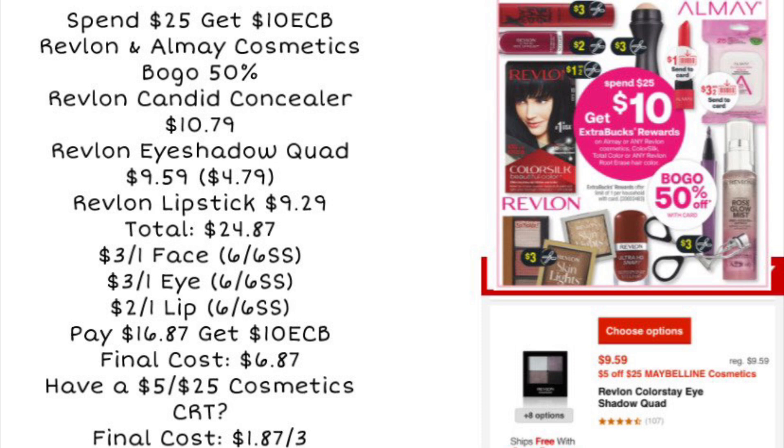Next, we're looking at a deal on cosmetics. Revlon and Almay are going to be buy one, get one 50% off, and they're also part of a spend $25, get a $10 ExtraCare Buck deal. One way to do this deal: grab the Revlon Candid Concealer at $10.79, then the Revlon Quad Eyeshadow at around $9.59 with the 50% off amount being $4.79, and then another Revlon item like the lipstick at around $9.29, bringing us to a total of $24.87.